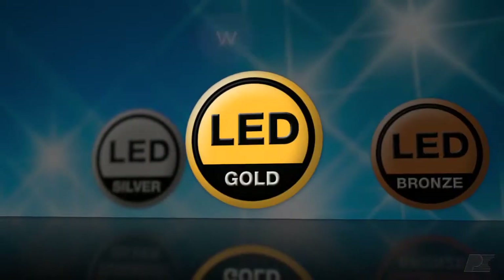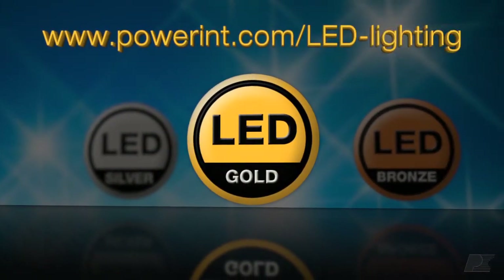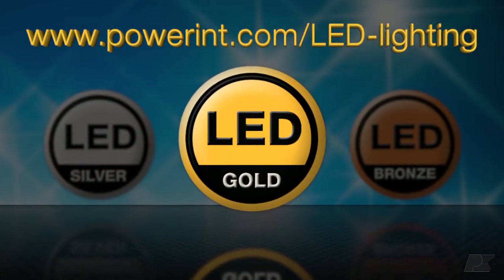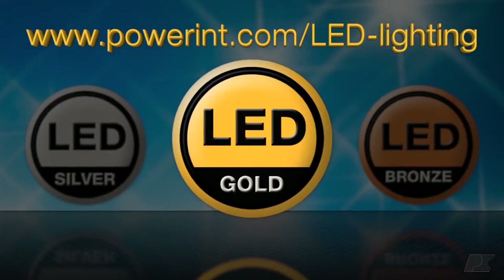For some real-world examples of high efficiency, long lifetime solutions using PI products, take a look at the design examples on the Power Integrations website marked with the LED Gold logo.